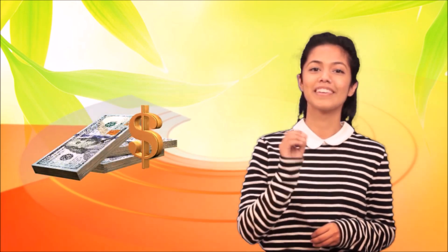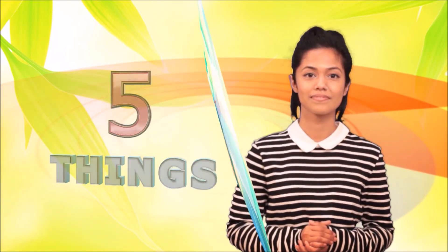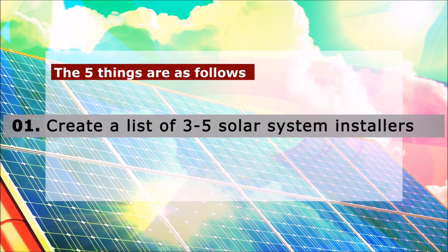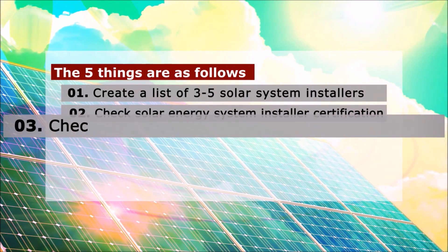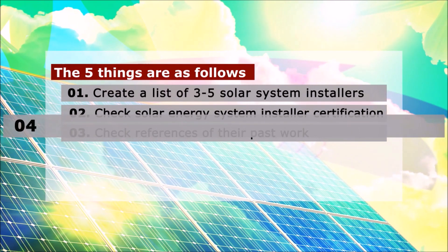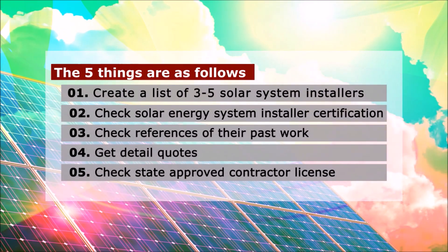There are five things you need to keep in mind, and I will cover each in detail. The five things are as follows: Number one, create a list of three to five solar installers. Number two, check solar energy system installer certification. Number three, check references of their past work. Number four, get detailed quotes. And lastly, number five, check for state approved contractor licenses.